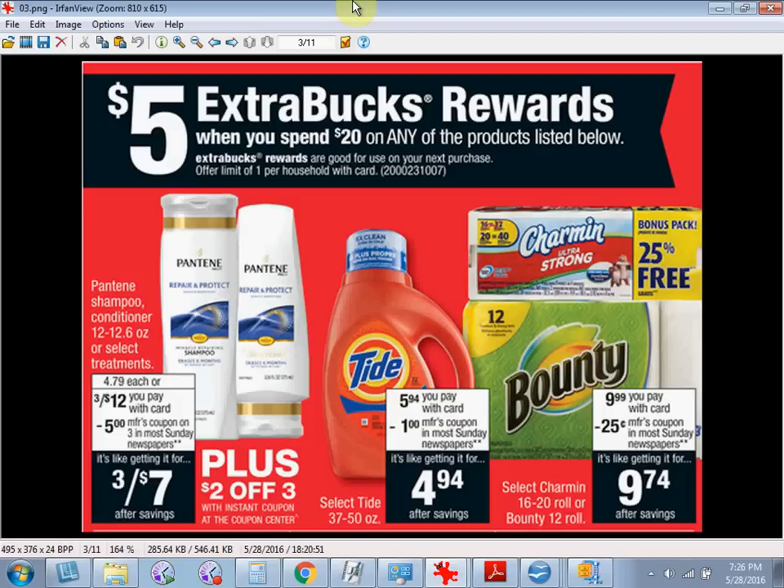Use two of the $5 off three coupons and one $2 off three coupon that you'll get from sliding your card under the magic coupon machine. You'll pay $12 out of pocket. Get the $5 back and it'll be like getting each bottle for $1.17.